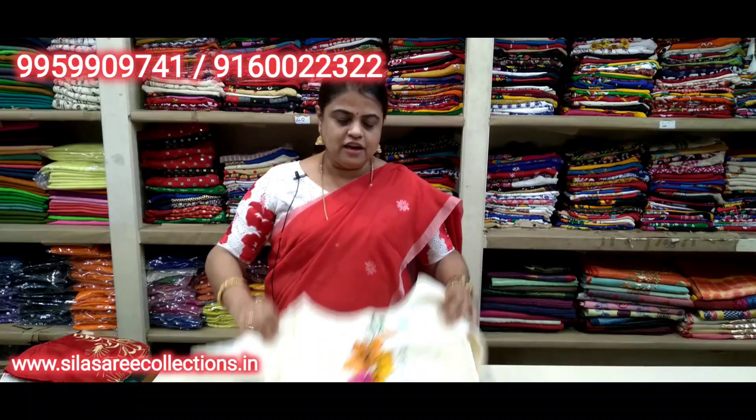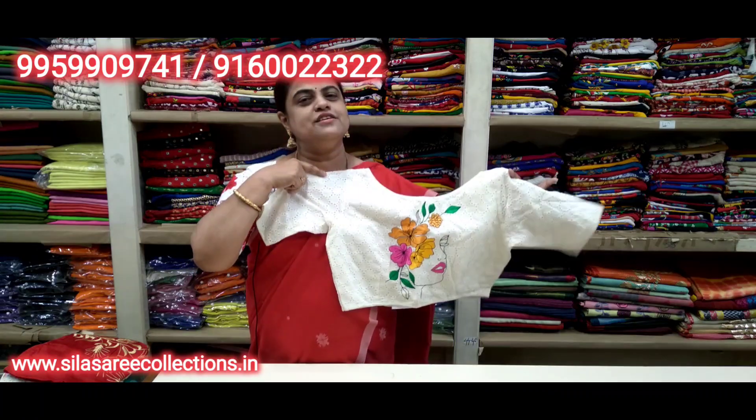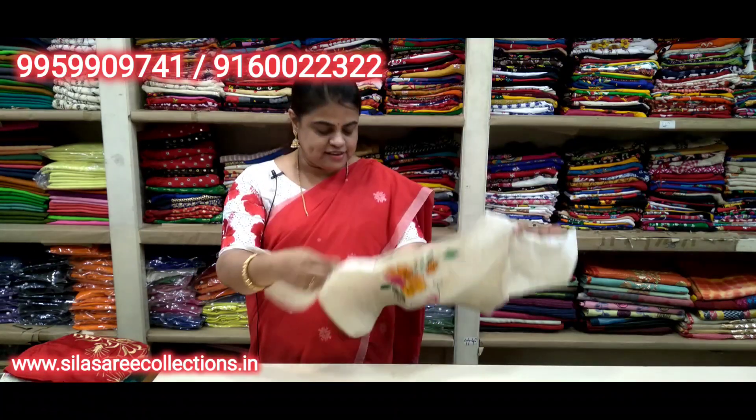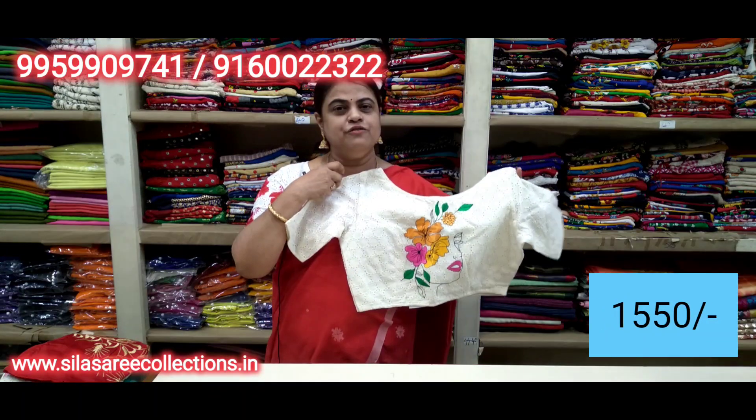Beautiful hakoba blouse — look, all so pretty. Very nice. Boat neck, princess cut, front hooks. Chest size 40. Price 18.20, after discount 15.50.